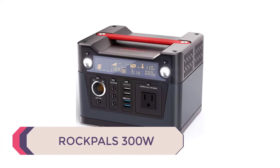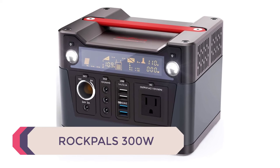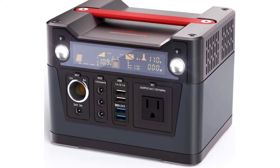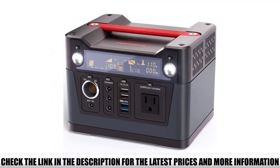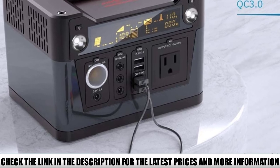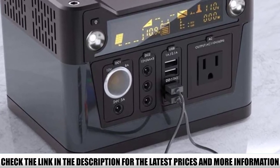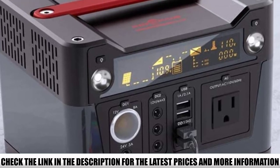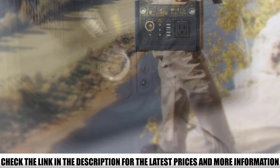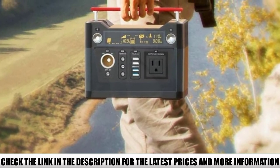Number 3: Rockpals 300W. Another super portable camping generator that I really enjoyed using is the Rockpals 300W. It is very easy to carry around as it weighs only 2.2 pounds and it can fit into my backpack. The extendable handle on the top is very appreciated too. This is a high-capacity 300W portable power station and it is the perfect power supply for camping or road trips. It can power a laptop, lights, 32-inch TV, phones, drones, mini-refrigerator, and other devices.